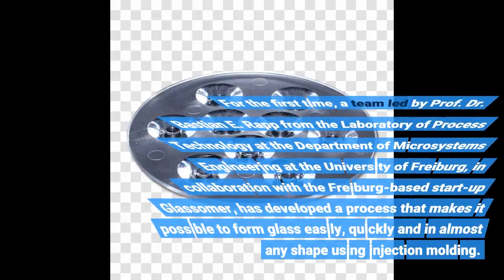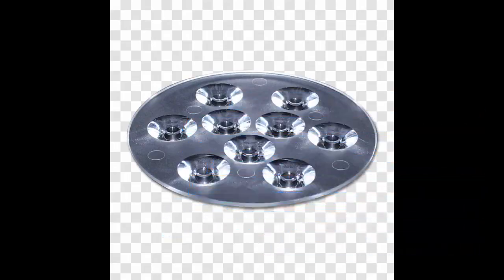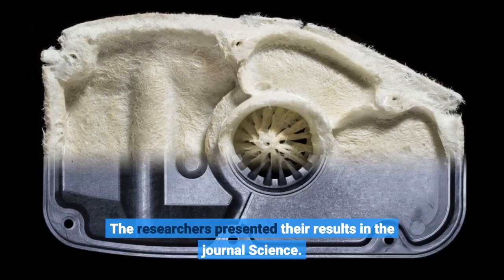For the first time, a team led by Professor Dr. Bastian E. Rapp from the Laboratory of Process Technology at the Department of Microsystems Engineering at the University of Freiburg, in collaboration with the Freiburg-based startup GlassSummer, has developed a process that makes it possible to form glass. The researchers presented their results in the journal Science.